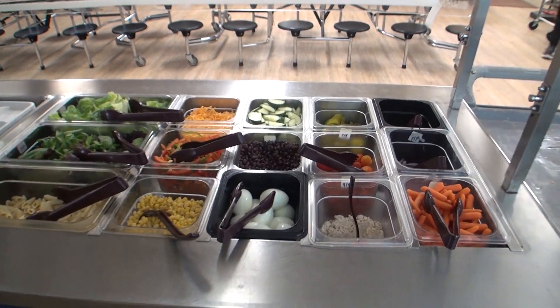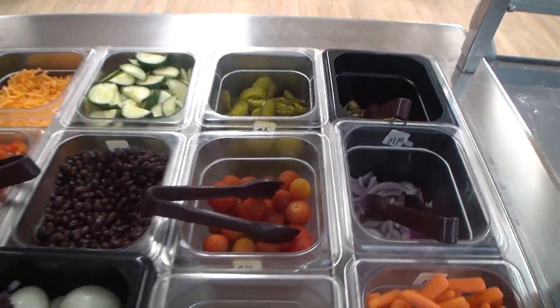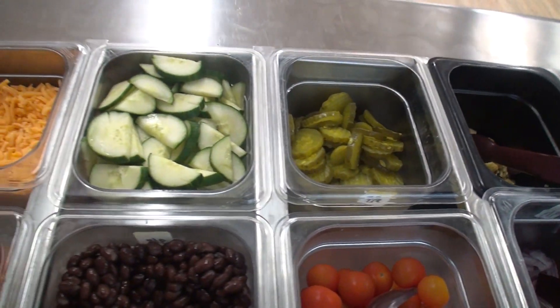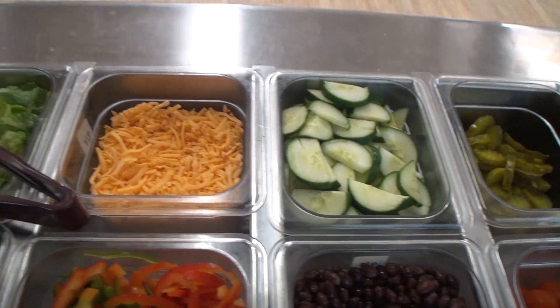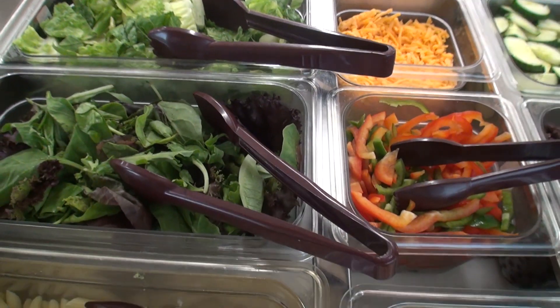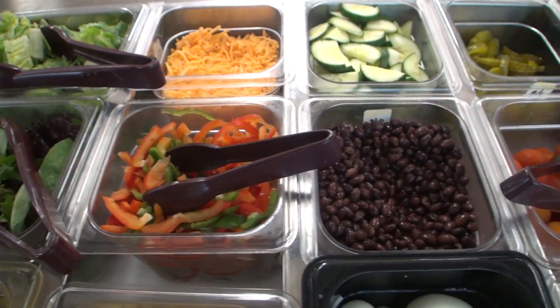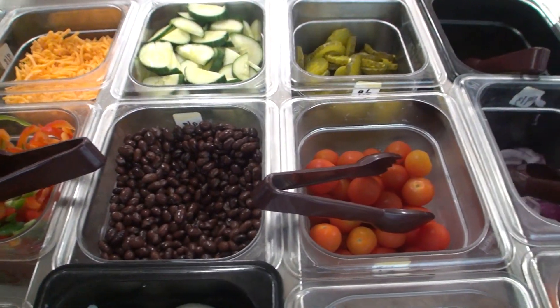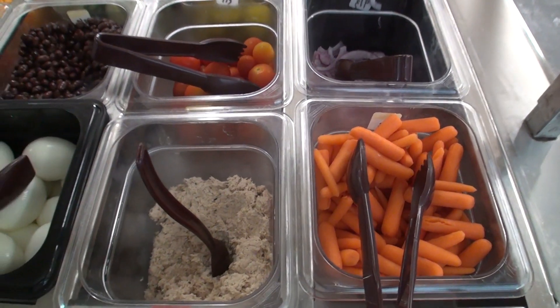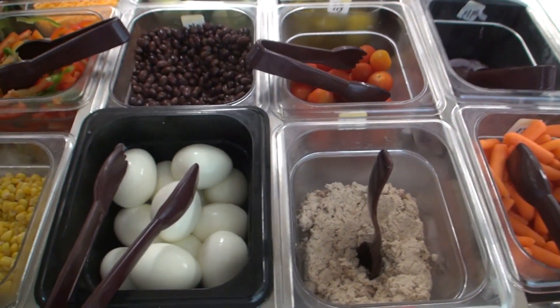This is our freshly prepared salad bar daily. We have washed romaine, spring mix, protein-enriched pasta. Our tuna is made fresh every day. Hard-boiled eggs, roasted squash, cucumbers, peppers, corn, black beans, washed tomatoes, carrots — they are available. Everything is available for seconds except for sliced bread, pasta, and pickles.